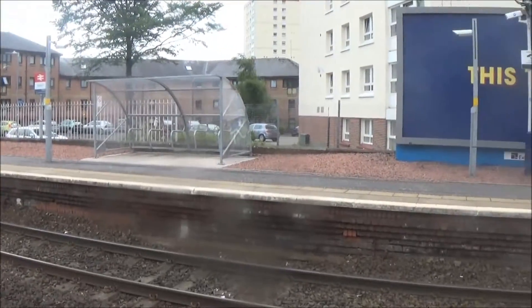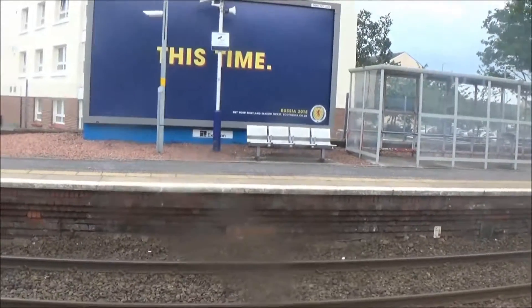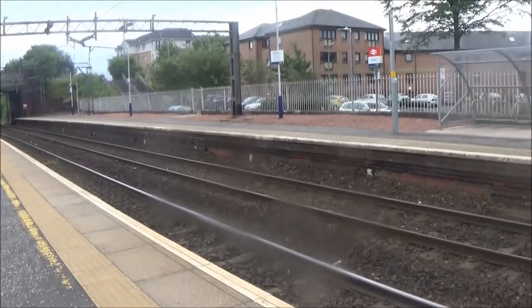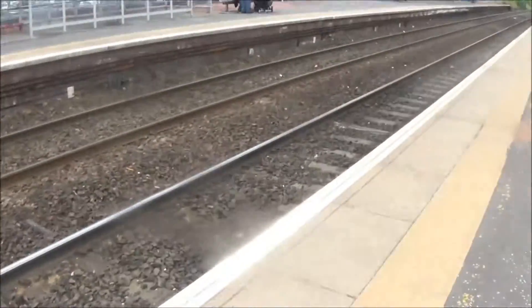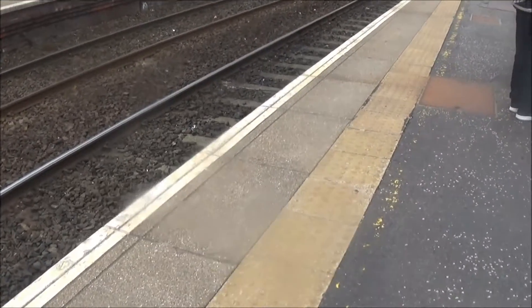Good afternoon and welcome to Dalmuir, the north-western terminus on the Argyll Line, and also part of the North Clyde Line. It's a part of the services to Airdrie, Balloch, and to Glasgow via Singer.